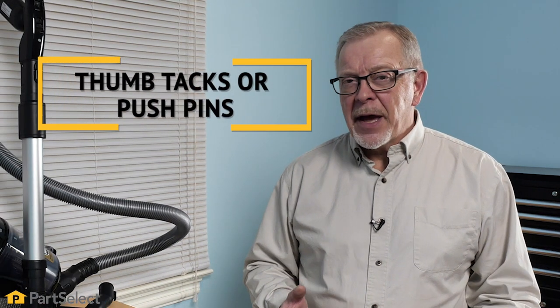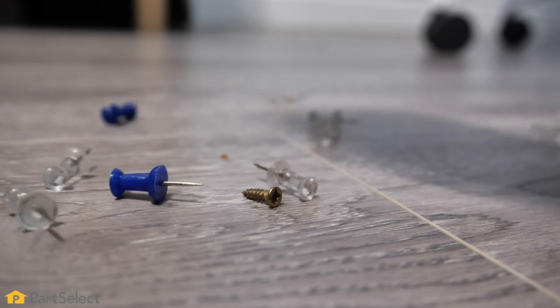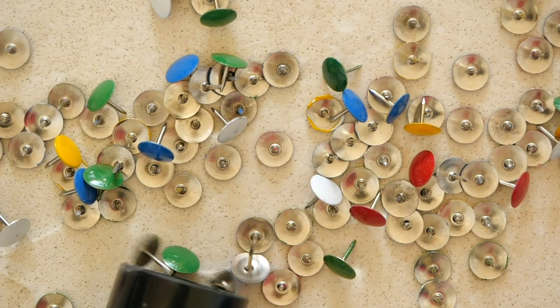Another common item that we suggest you don't use your vacuum for is something like thumbtacks, push pins, or any of those small sharp objects. If you're using a beater bar type of attachment, that can cause some damage to those bars.